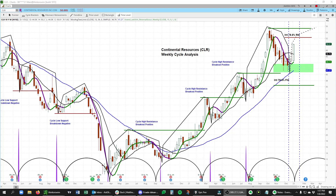Hello, this is Arvindam Chandra, and in this video we're going to walk through the weekly and daily cycle analysis for Continental Resources, CLR. This is the weekly chart here, and all these charts are built on thinkorswim.